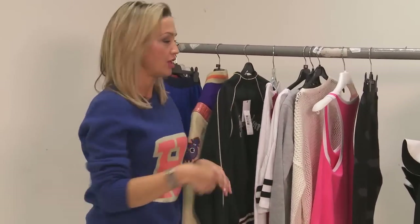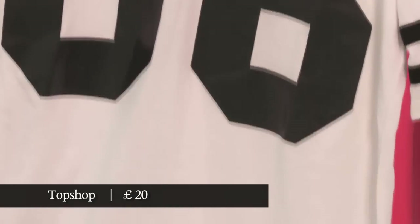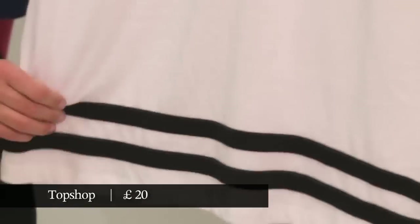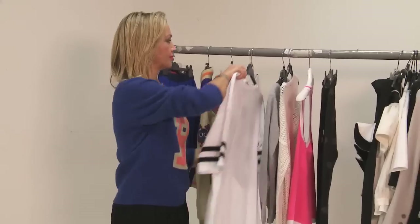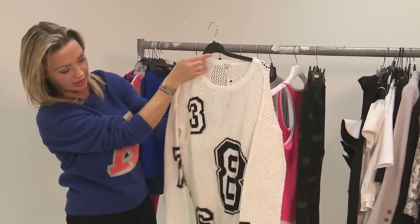Of course, when you take this theme and you move from Paris to the British High Street, it all gets a little bit more cartoonish — hence this Topshop t-shirt. And on very similar lines, I also love this from River Island.